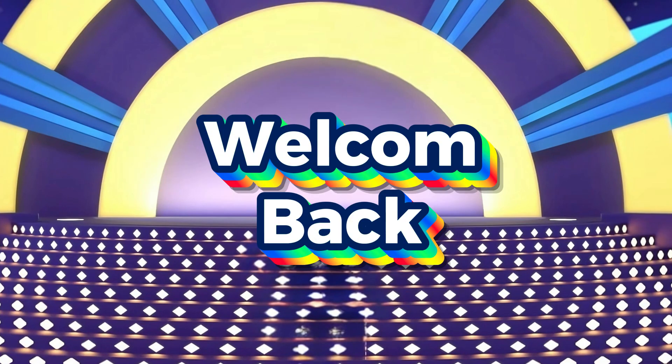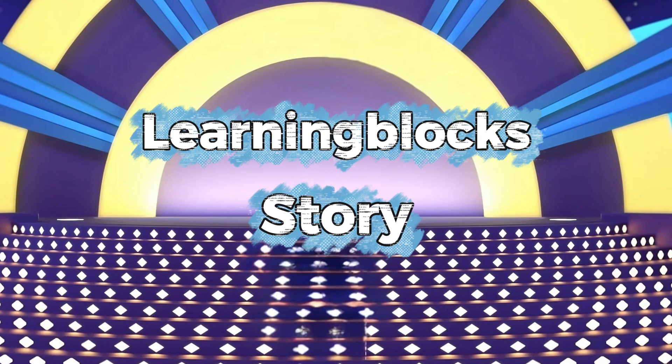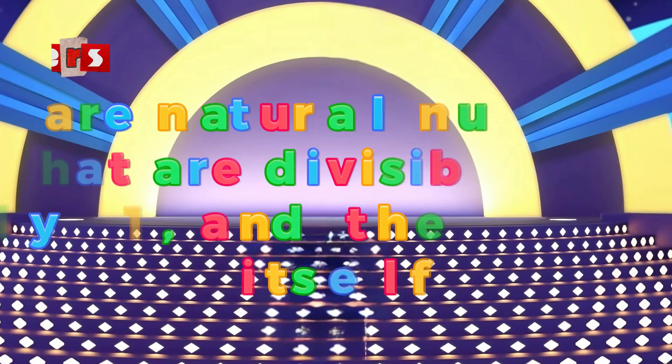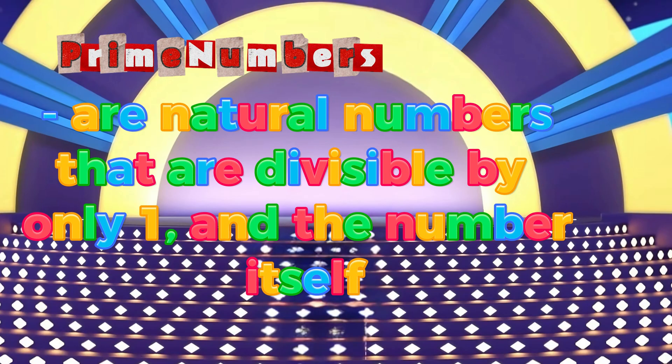Hi, Number Blocks friends. Welcome back to my channel Learning Blocks Story. Let's learn addition of prime numbers. Prime numbers are natural numbers that are divisible by only one and the number itself.